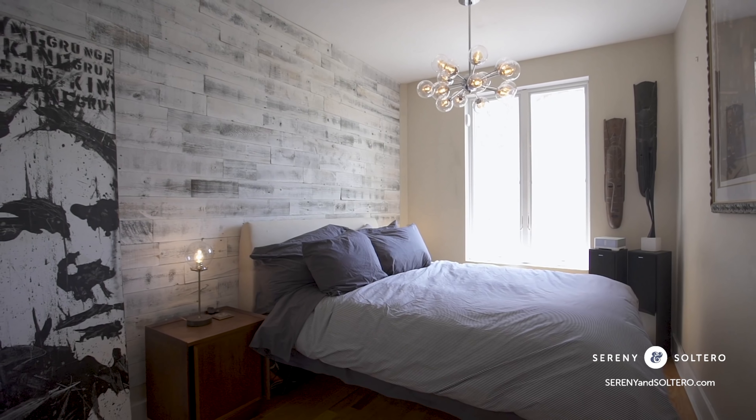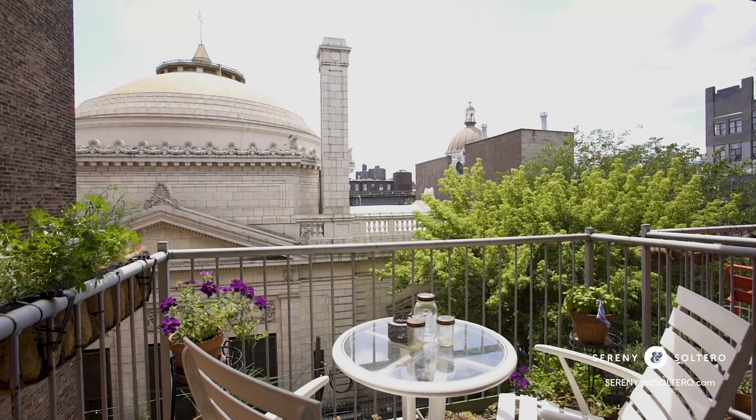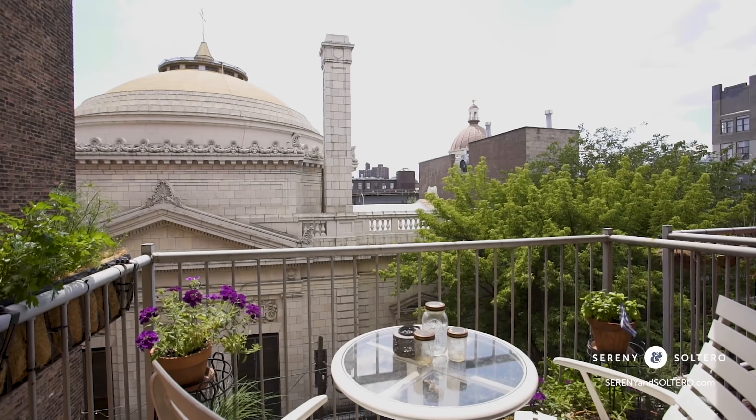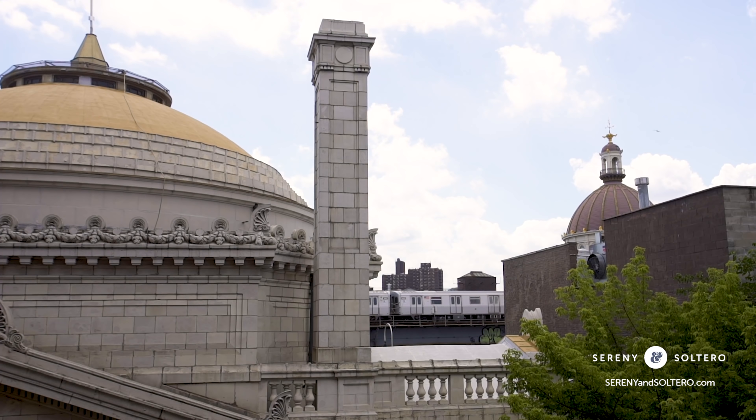At the home's rear are two bedrooms — one sized to be the master but currently used as an in-home workspace. The views from both bedrooms and balcony are serene, looking over treetops and at the decorative Williamsburg Savings Bank.